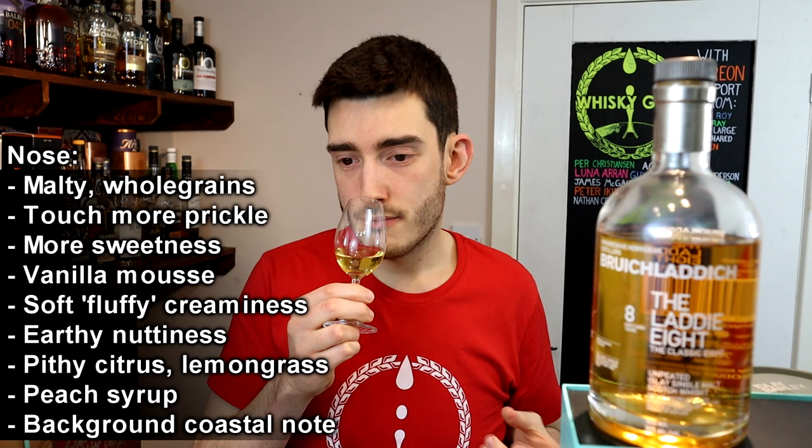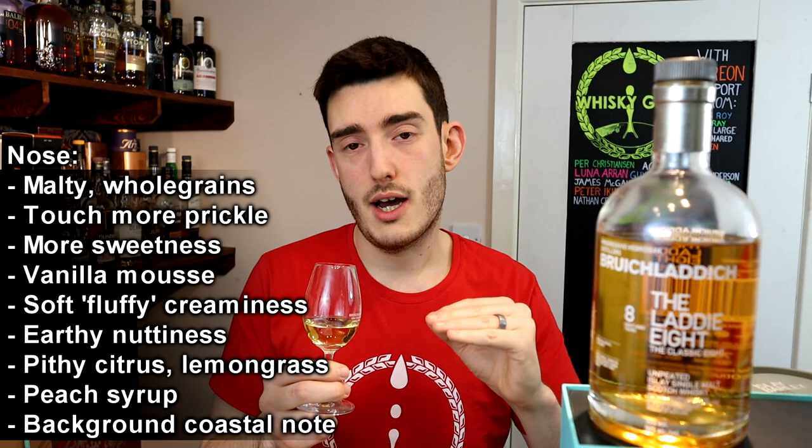I've already done my homework — I've tried it with varying amounts of water and come up with what I consider to be the optimal amount, which is roughly about five percent. Give that a minute to sit and really settle. Now as you'd expect with five percent water added, the colour hasn't really changed at all. The nose has become a bit more malty and whole grain; there is a touch more prickle to it on the nose, interestingly, than drinking it neat.